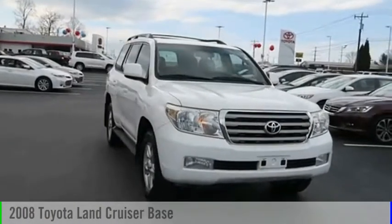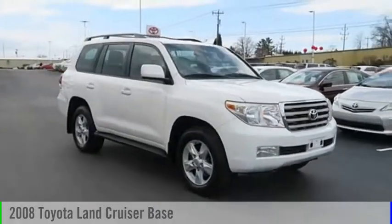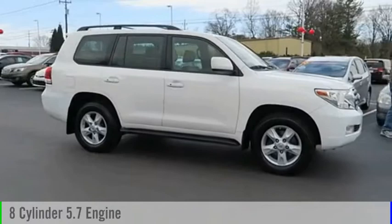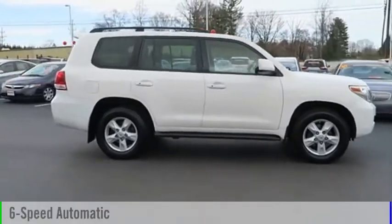Come test drive the 2008 Land Cruiser. This vehicle is powered by an all-wheel drive, eight-cylinder, 5.7-liter engine, and comes with a six-speed automatic transmission.